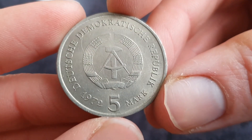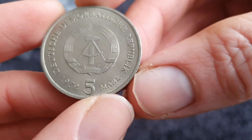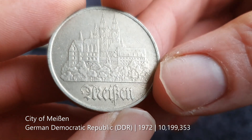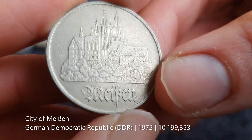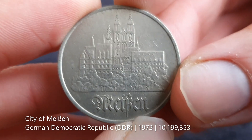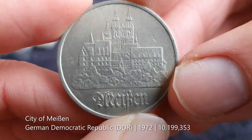We're going to East Germany — Deutsche Demokratische Republik — a five mark from 1972. It's a commemorative coin, and I'm not sure of the exact name but I'll have the details down below. It's a nice design, I think that's what attracted me to it. This is one I picked out myself.